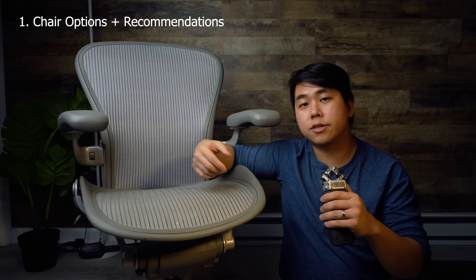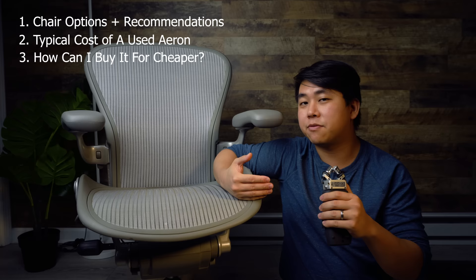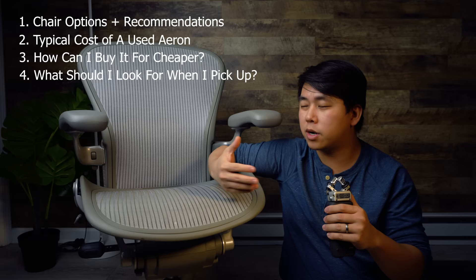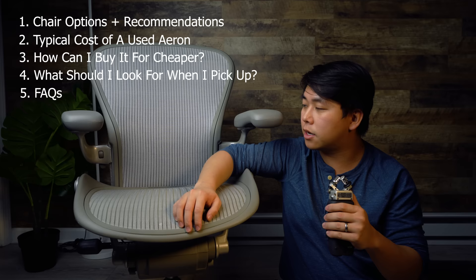I think the best way to break this video down is into five sections. First: an overview of the different features and the most critical ones to look for when picking up a chair. Second: how much you should expect to pay. Third: how to get it even cheaper. Fourth: when you go to pick up the chair, what to look for — yellow flags, red flags. Fifth: frequently asked questions.